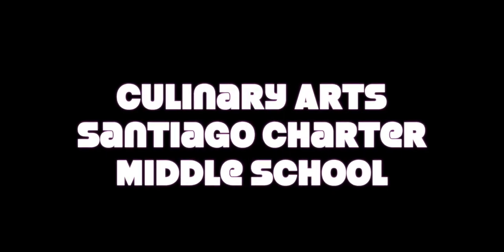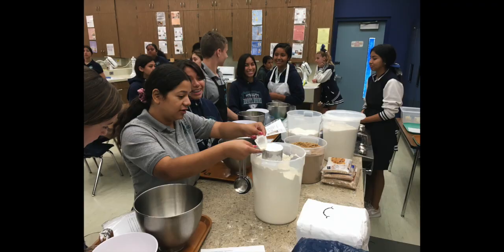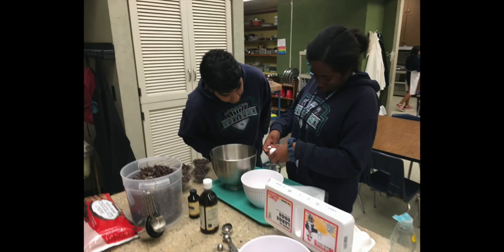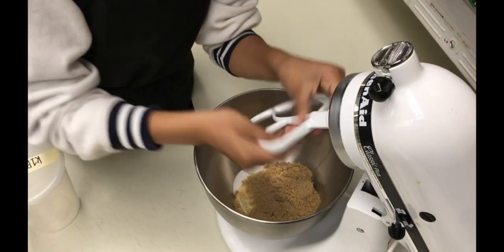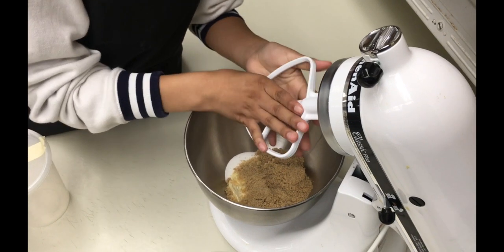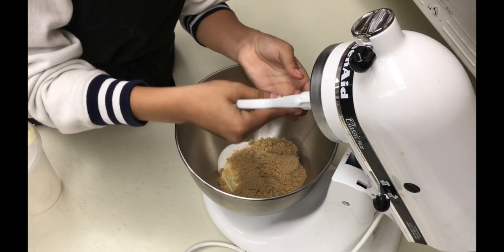Culinary Arts at Santiago Charter Middle School. Our class this year had students proving math skills before they learned how to measure their cookie ingredients. Our students helped us make our class how-to video for our chocolate chip cookies.